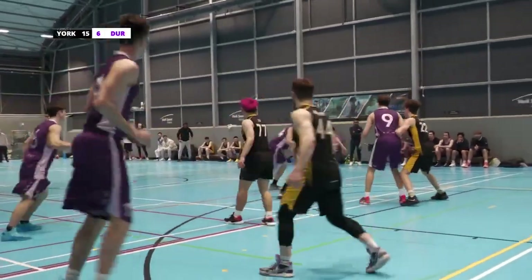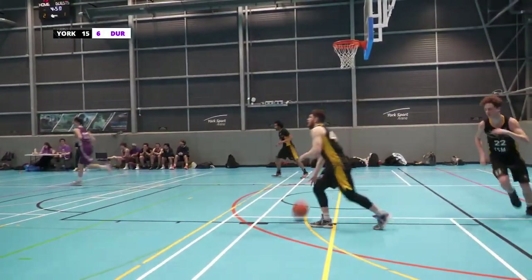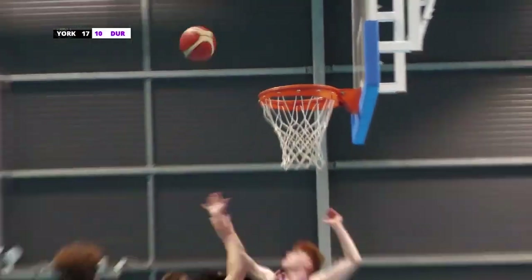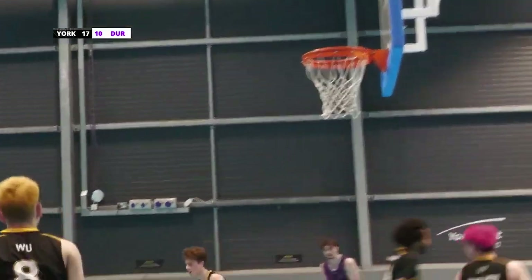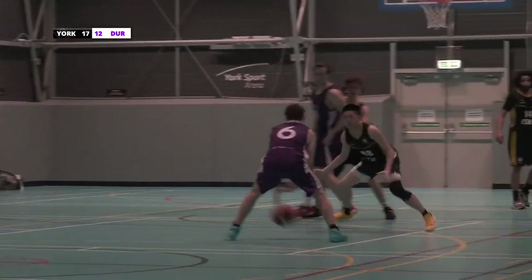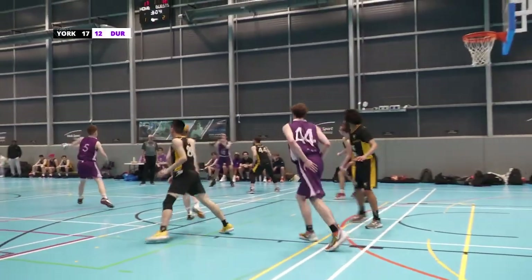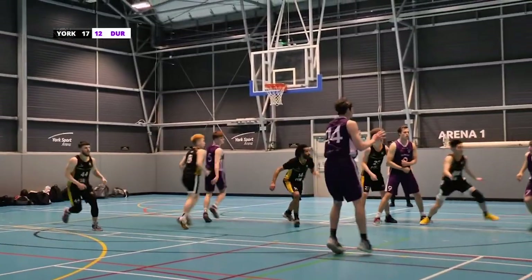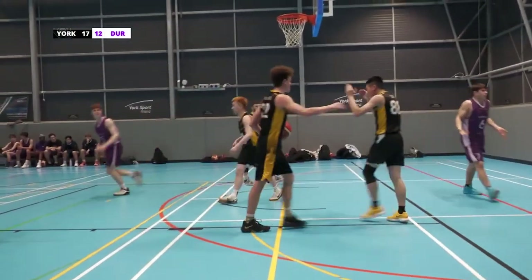Number 44 constantly trying to get round our defence — not quite succeeding, however he has just scored. Scrappy shot from Durham there, doesn't quite get it in. York are still playing defensive. Durham take possession once again. York are playing great defence today, despite being a slightly smaller side than Durham.